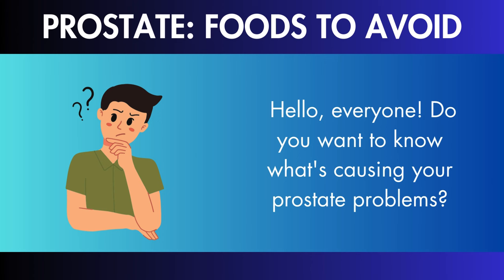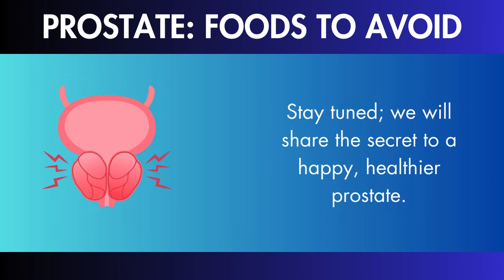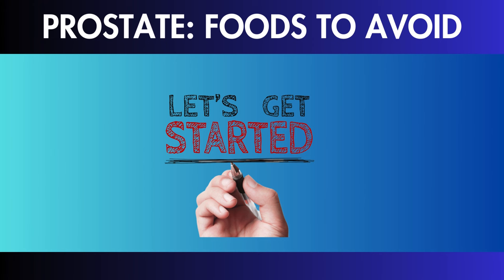Hello, everyone! Do you want to know what's causing your prostate problems? Today's video will give you an overview of foods that may not be the best buddies for your prostate health. Stay tuned, we will share the secret to a happy, healthier prostate. Let's get started.